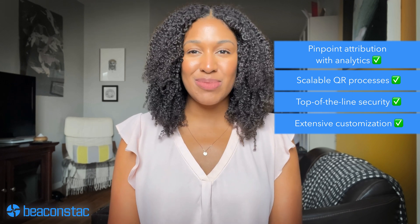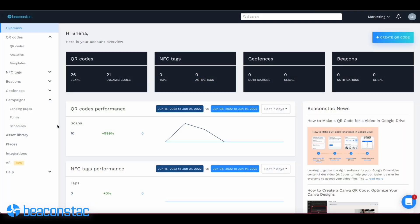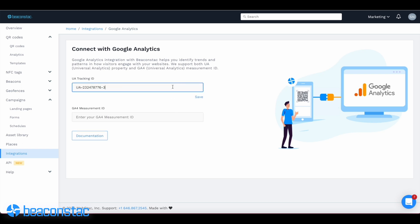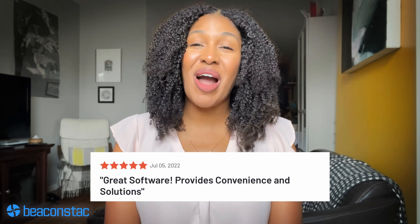Beacon Stack trumps everyone when it comes to ease of use. And unlike our competitors, we focus a lot on integrations and automation to make it easier for our customers to run campaigns and do essential business functions. Here at Beacon Stack, it's all about you, our platform users, and we've always wanted to make things easier for you. We're not tooting our own horns here — these are all coming from our users.